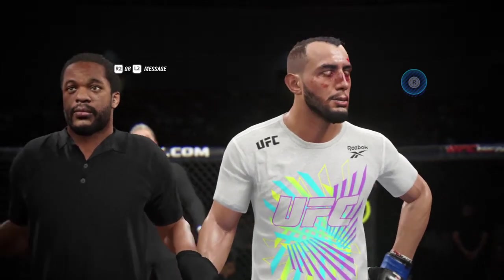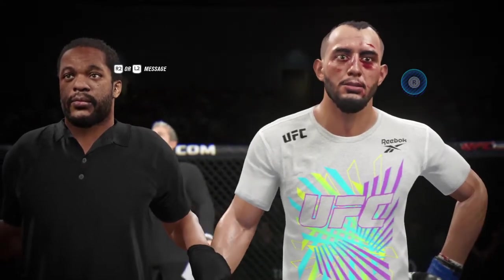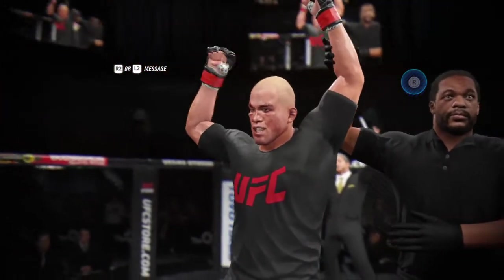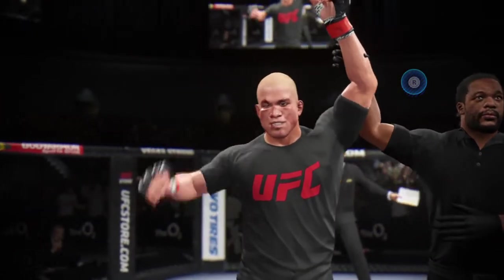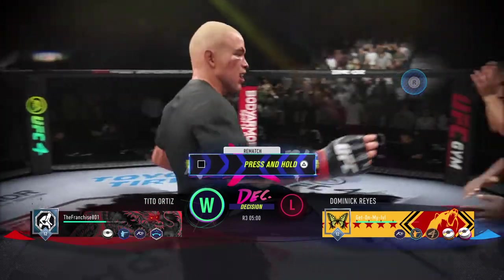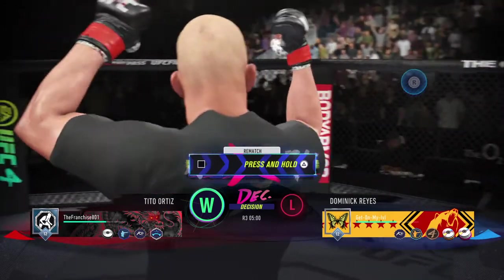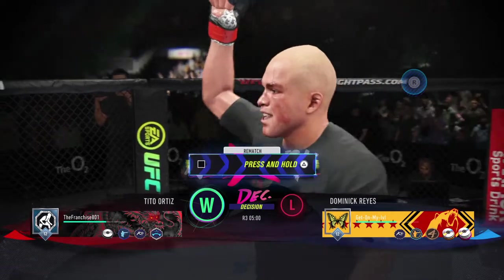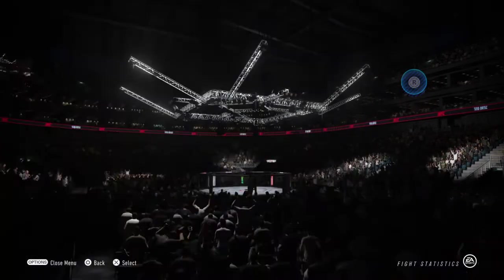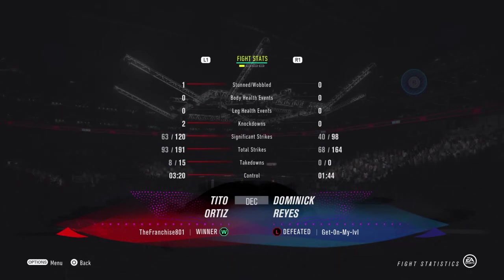All three judges scored the contest 30-27. The winner, by unanimous decision, the Huntington Beach Bad Boy, Tito Ortiz! He did not get the finish that he certainly prioritized when we sat down with him at our fighter meeting, but a win is a win. He gets it done by unanimous decision. He said he wanted a finish, but sometimes your opponent's not willing to play the game. In those instances, all you can do is control what you can control and fight to the best of your ability. He did exactly that tonight.